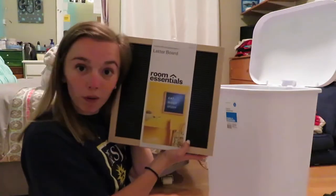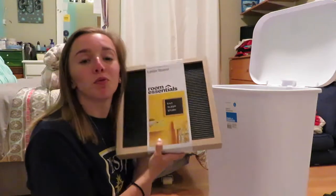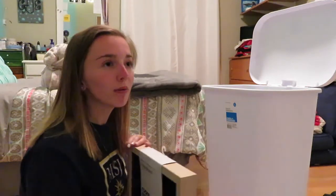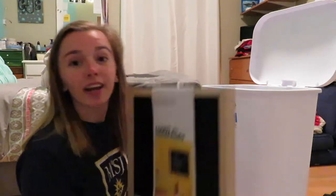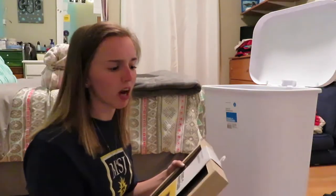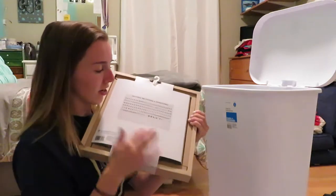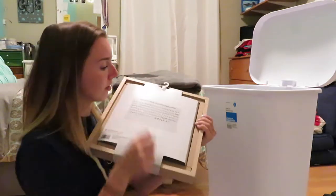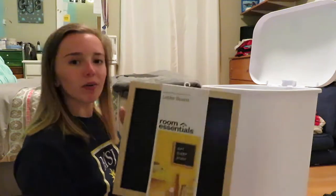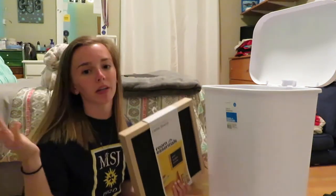And then we got a letter board. I've been wanting one of these for so long, but I knew I was going to be moving out for college, so I was like, you know what, I'm just going to wait. Timed it out. And finally got one. They had a bunch of different sizes and colors, and the letters are stuffed back here. It tells you right here all the letters and symbols you get. I don't really know where we're going to put this. We might put this in our kitchen or in the living room.